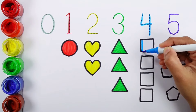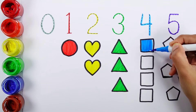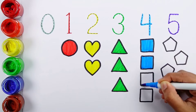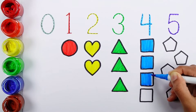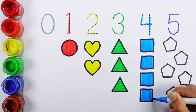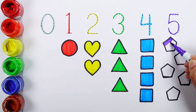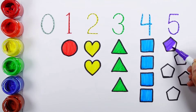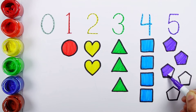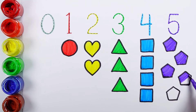Blue color, one, two, three, four — four squares. White color, one, two, three, four, five — five pentagons.